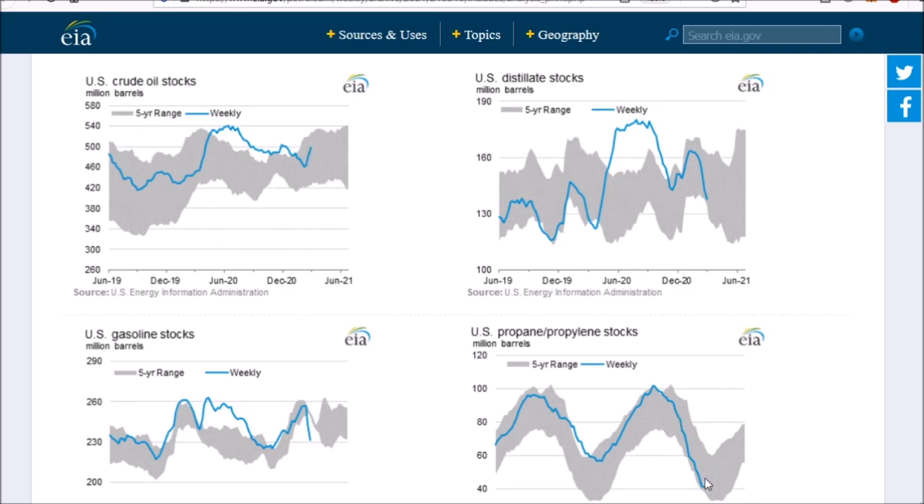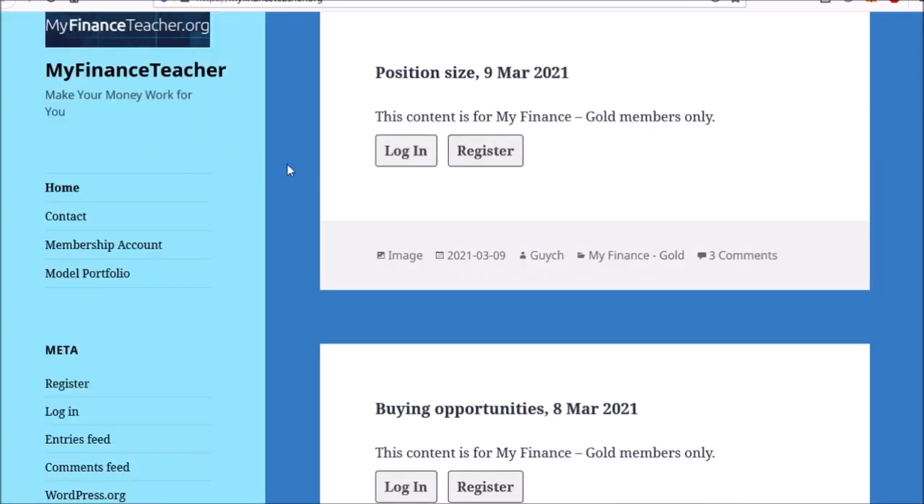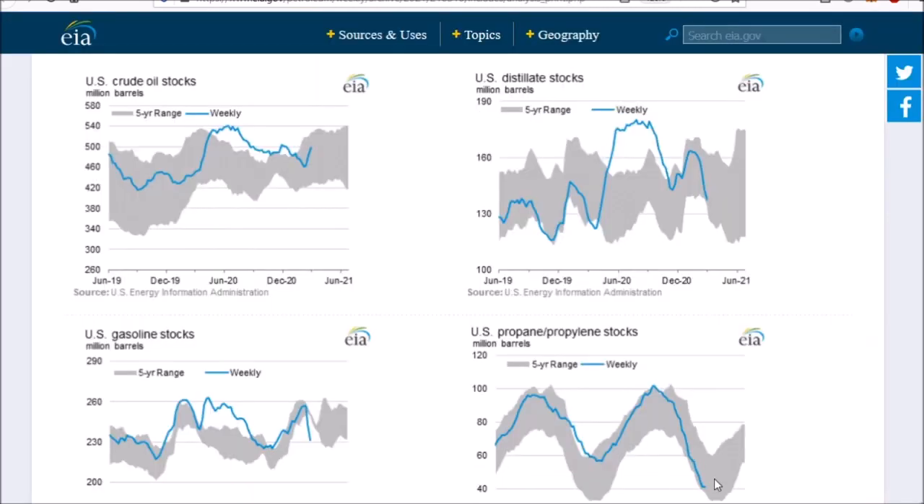By the way, today new data on natural gas inventory is going to come out, and together with the members at myfinanceteacher.org, we've actually been observing and trying to take a sniper shot at natural gas prices. If you want to be informed on that, consider joining us at myfinanceteacher.org. I think a very interesting trading opportunity might be coming up relatively soon, and we'll have a look at the details once the new inventory data comes out for natural gas.